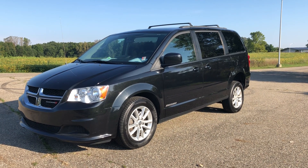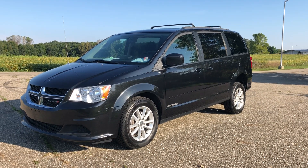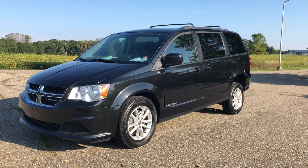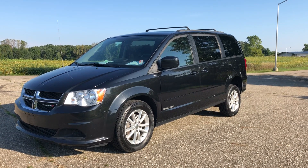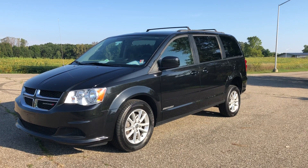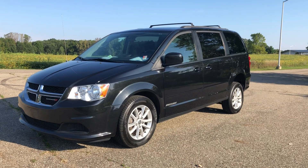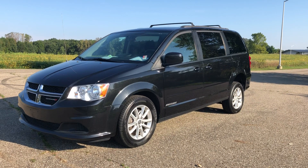Hello and good morning, this is Paul Reiber coming to you from Freedom Motors USA in Battle Creek, Michigan. We're looking at a fresh unit we just got in — it's a 2014 Dodge Grand Caravan SXT with a manual rear entry Freedom Motors wheelchair accessible ramp that has just been completed here at Freedom Motors.